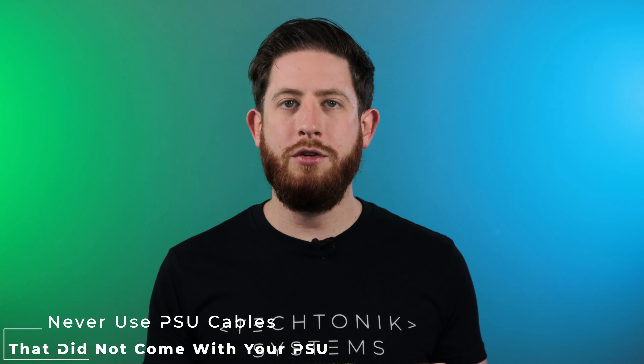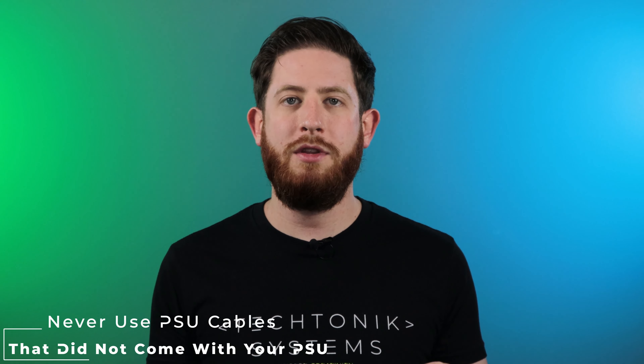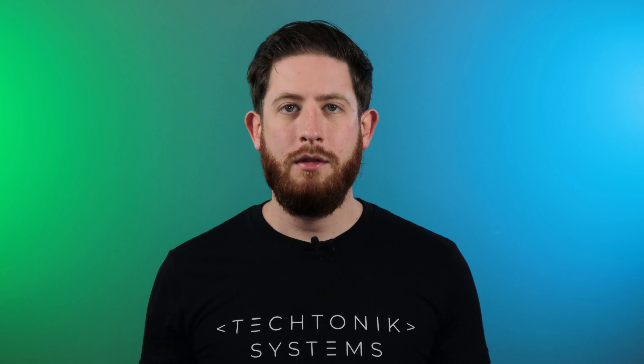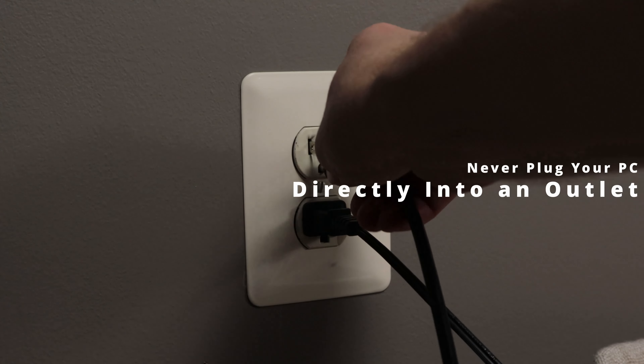If you do those things when you're purchasing or having custom cables created, you'll avoid all of the potential damage that could occur by using incorrect power supply cables. While we're on the topic of power, let's move on to the second thing you should never do: never plug your PC directly into an outlet.